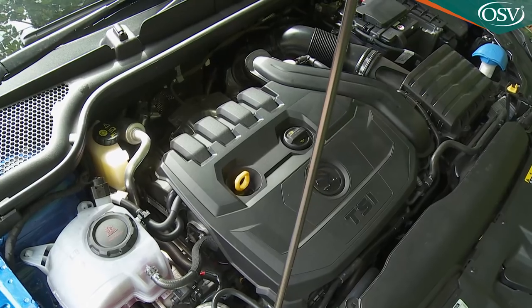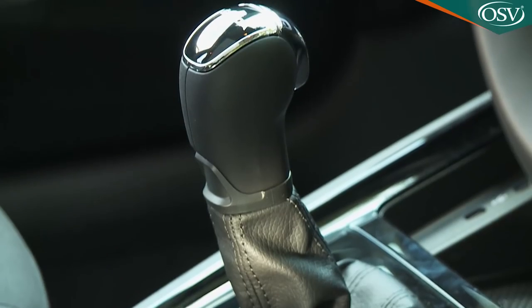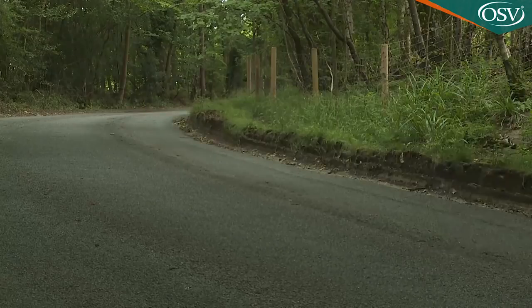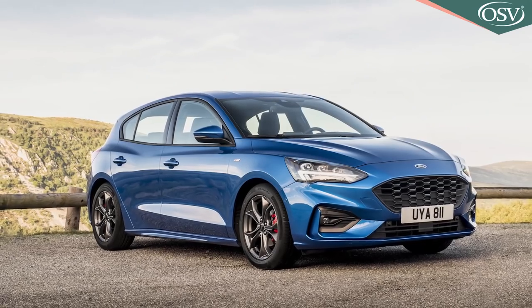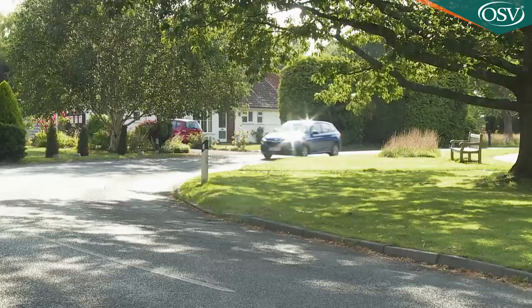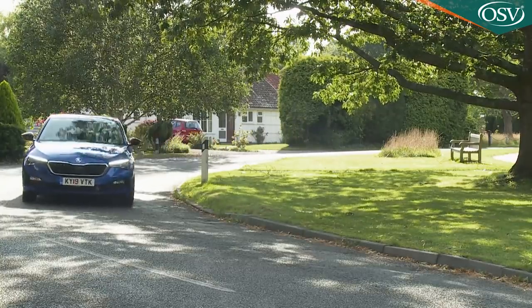If you're a typical Scala buyer, you might be tempted to skip the driving dynamics section — find out what the engine options are, check the outputs, can you have an auto box. Just how relevant are drive dynamics in a car of this kind? Well, key players in this sector have made great handling an important facet of family hatchback ownership. There's a reason why Ford's Focus is still a bestseller here. And even if you don't care about driving on your door handles, what is arguably the most important element of drive dynamics — ride quality — is critical to the satisfaction you'll get out of owning a model of this sort.